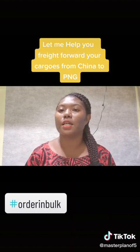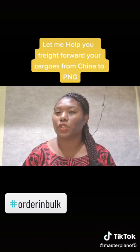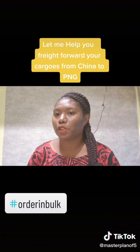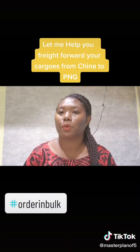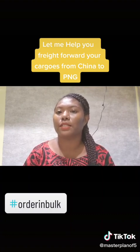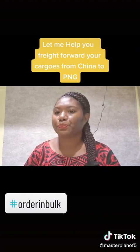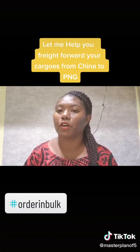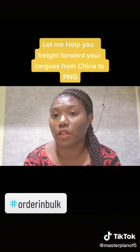You just wait for your cargo to arrive in Port Moresby. You pick it up at our office in Waigani. If you are outside of Port Moresby in other provinces, don't worry — the cargo will come to Port Moresby, we will clear it, and then put it on another shipment to your province.